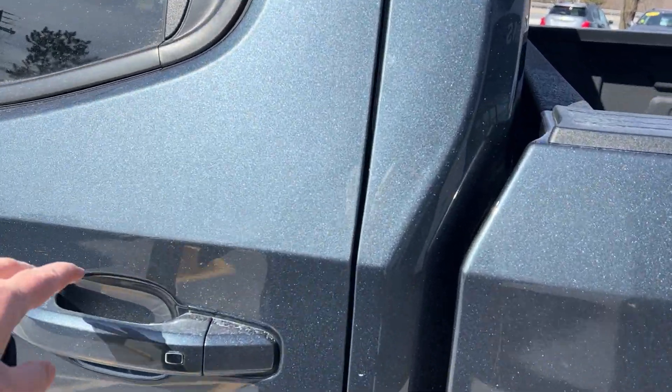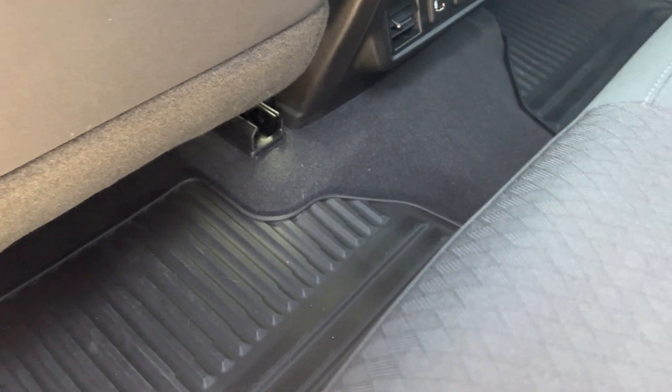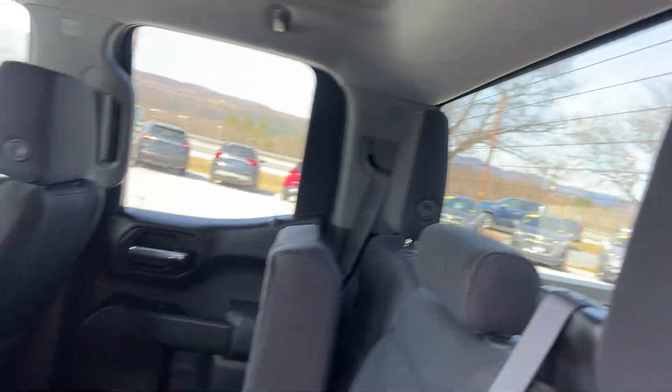Here's the double cab configuration. You open the back and you can see how clean it is back here. The seats do fold up just by picking up on them like that. You'll have your nice floor mats in there and your rear window defroster.